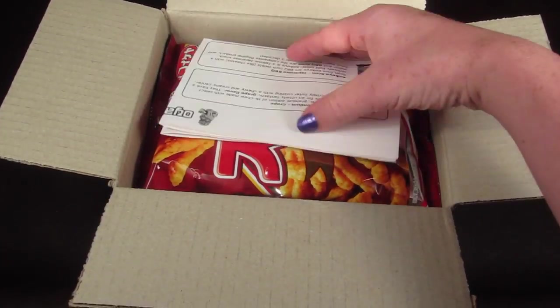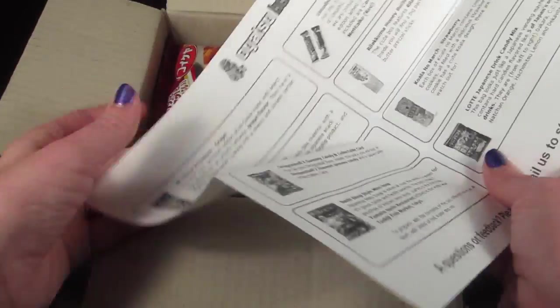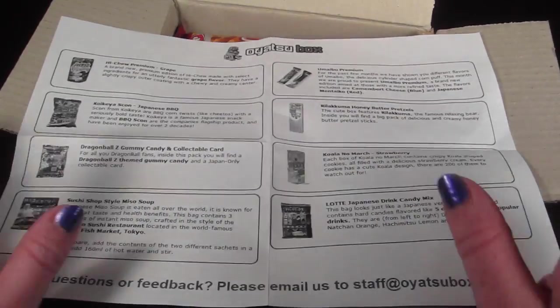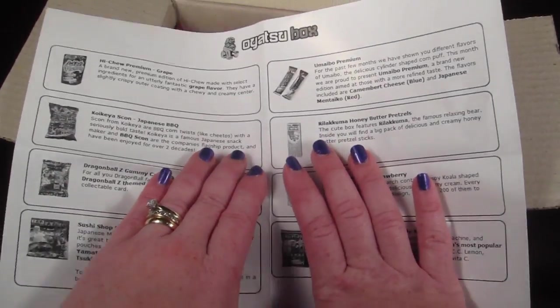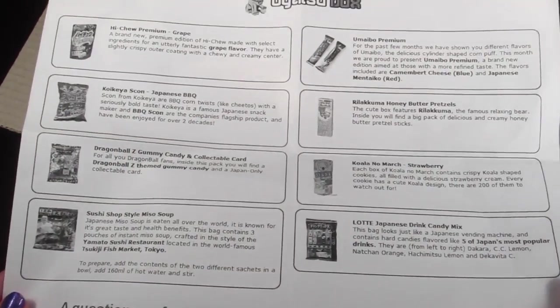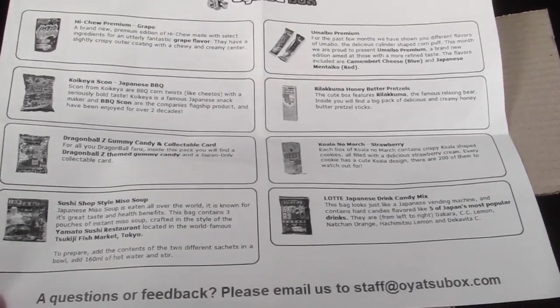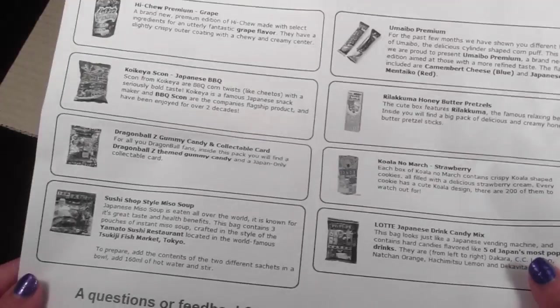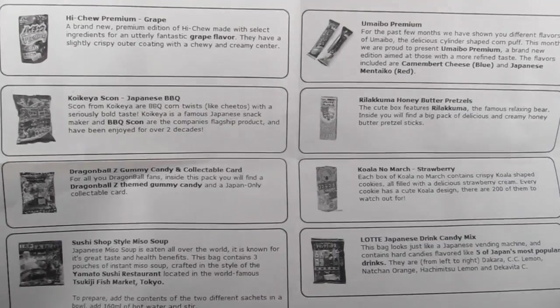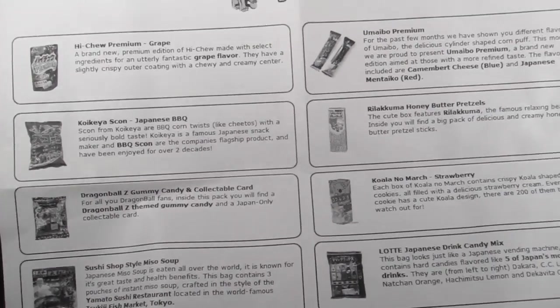The first thing here is the information card. I love that there are pictures because I don't read Japanese — sometimes it's hard if you just have the item name without a description, and you have to figure out what's in the box. So I love that there's pictures, that's awesome. No pronunciation guide, but we'll just wing it and you can laugh at my mispronunciations.